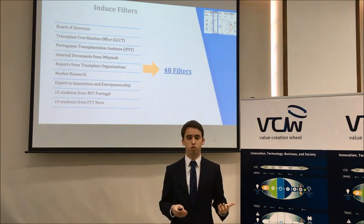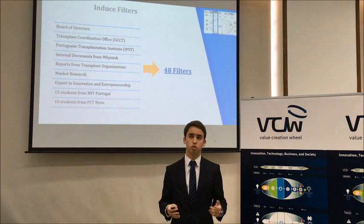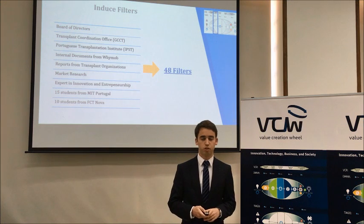We did a similar process to gather filters — additional interviews, analysis, and group exercises — allowing us to reach a total of 48 filters that would narrow down the number of solutions.